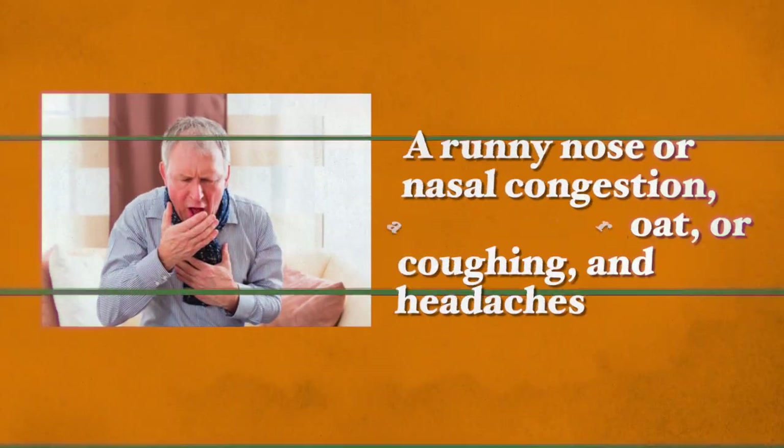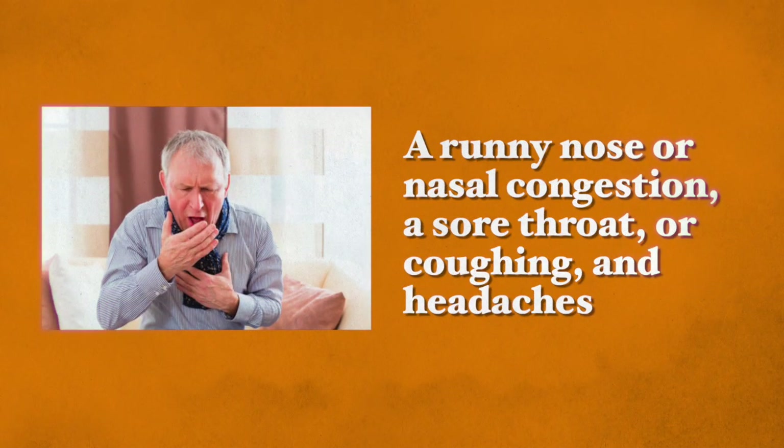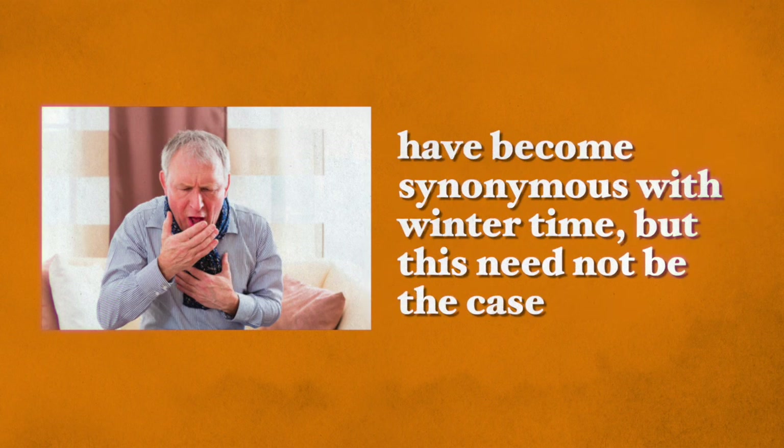A runny nose, nasal congestion, a sore throat, coughing, and sometimes headaches can become really synonymous with this time of year, but this need not be the case. Some foods are easily accessible during this time of year and, what's even better, they give the immune system a boost and keep you healthy and active during wintertime. In this video I will list these foods and explain how they support your immune system.